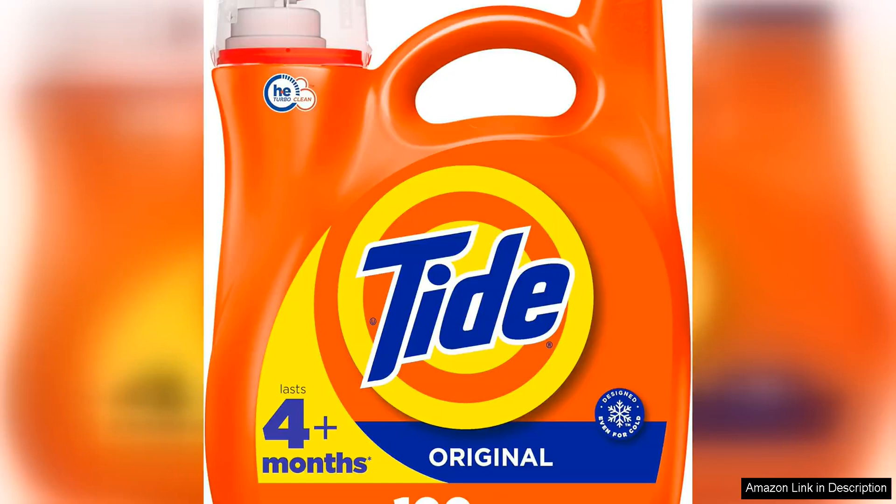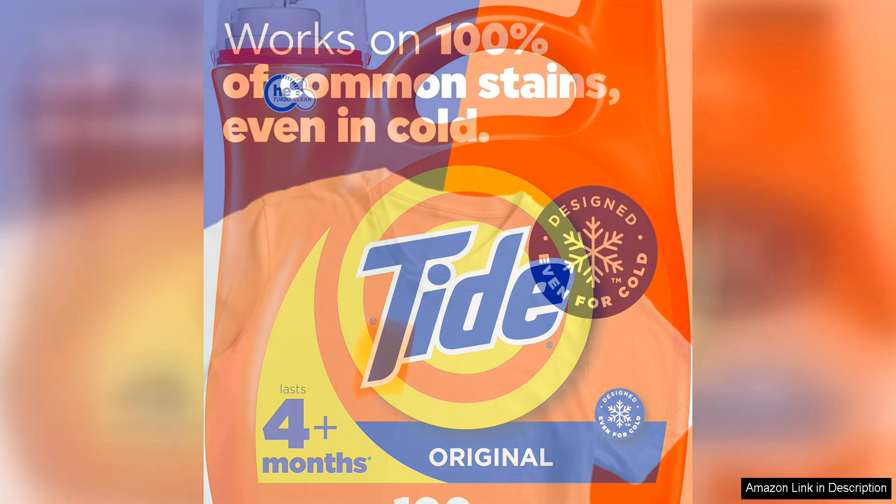Tide Liquid Laundry Detergent in Original Scent is a tried-and-true classic that consistently delivers excellent results. With its heat compatibility, this detergent is perfect for high-efficiency washes, ensuring a powerful clean without excess suds.